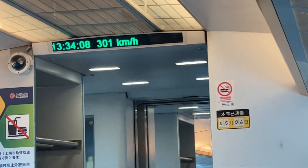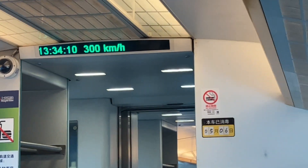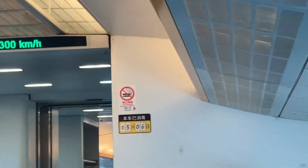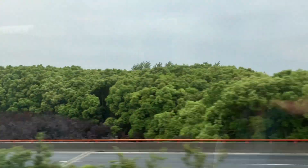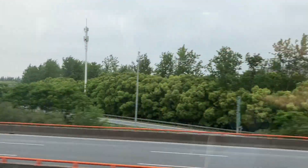Here we are topping out at 301 kilometers an hour, which is about 187 miles an hour. That speed is maintained through the center section of the track.